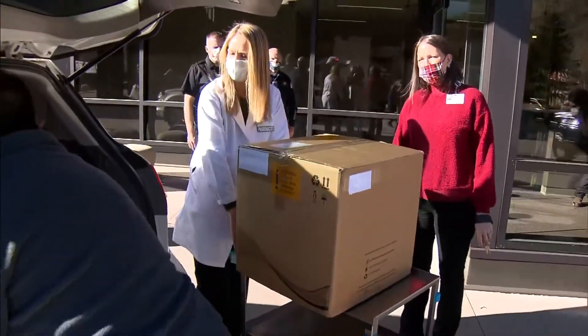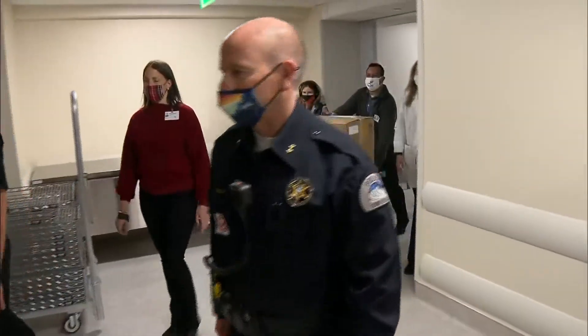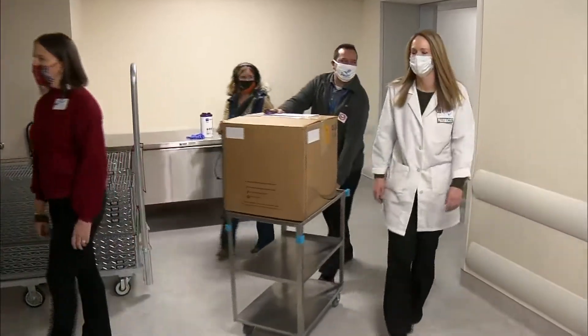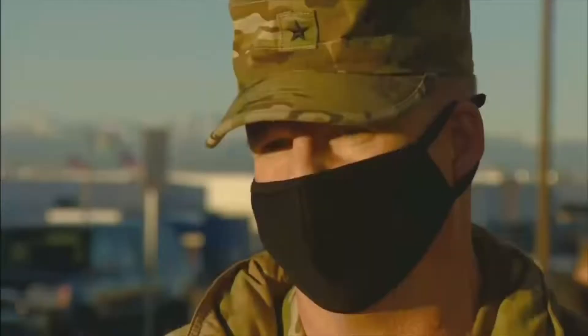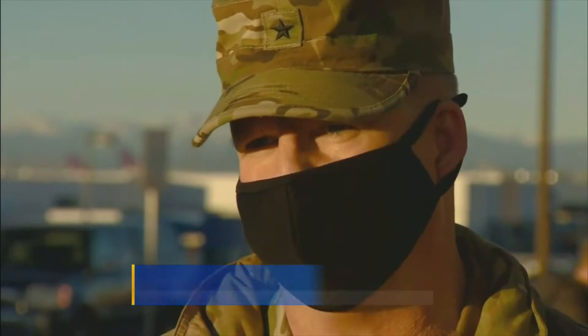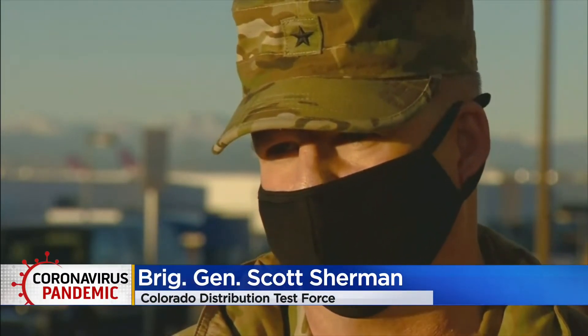This morning, we're going to have you screen for COVID first. It may not look like much, but inside this cardboard box are 195 vials representing what would be the Pfizer vaccine. The biggest concern is definitely making sure that, especially with the limited quantities we're getting at the beginning, no vaccines go wasted.